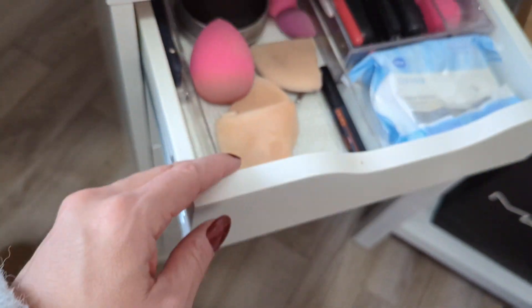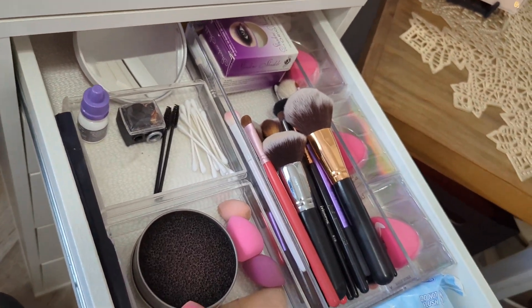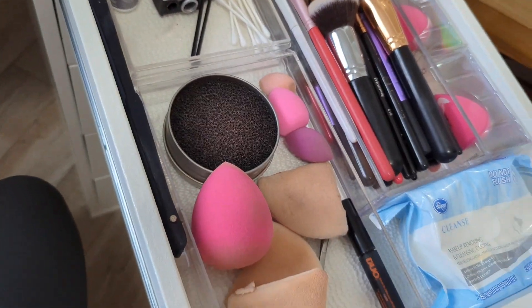Okay, we're gonna start back up here again since we got a little out of order. In this drawer I just have all of my makeup tools and things that I use on a daily basis.